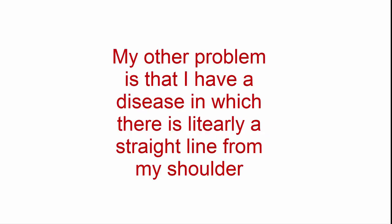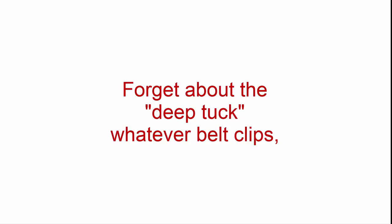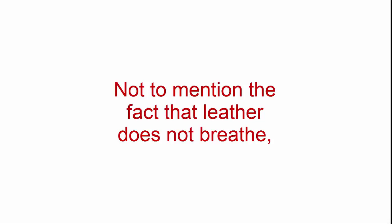My other problem is I have a condition where there is literally a straight line from shoulder blades to heels — I have no butt. Keeping my pants up is a full-time job normally, even more so with a five-pound Glock dragging them down every day. Forget about the deep tuck belt clips — I could not get a natural-looking tuck on my dress shirts. Not to mention the fact that leather does not breathe. It didn't breathe when it was live skin; it does not breathe now that it's dead skin. So I'm pulling this soaking wet leather holster off when I get home every night, and it's beginning to smell like the gloves I wore to football practice in high school.